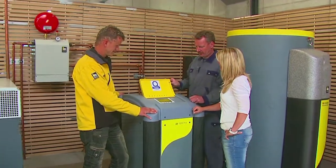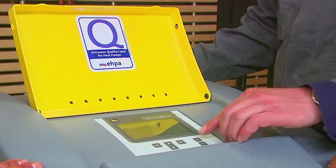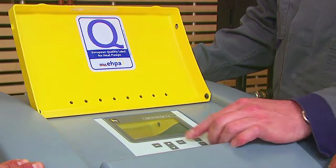We take care of your well-being with heat pumps from IDM and the know-how of your installer.